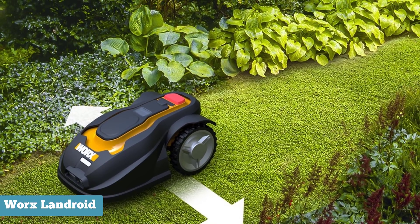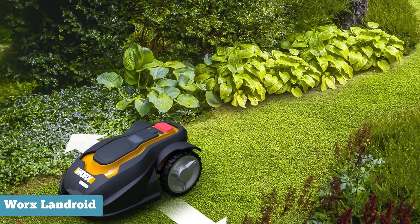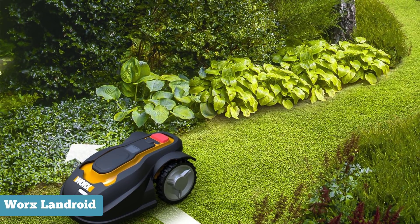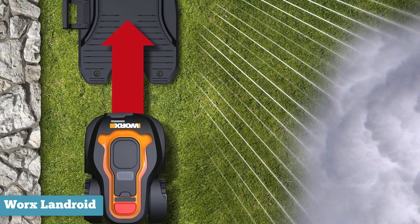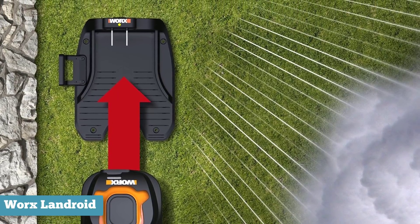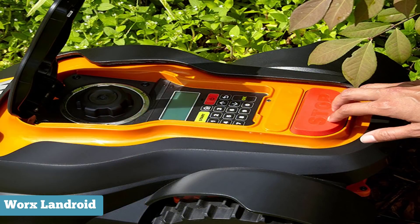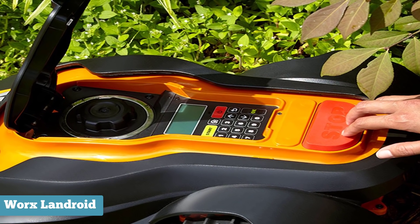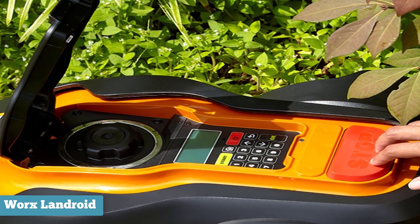A series of sensors enables the machine to avoid and mow around obstacles, so your on-looking yard gnomes should be just fine. If the Landroid detects rain, the unit will automatically disengage and return to its docking station to recharge until the weather has cleared. This robotic lawnmower requires a security PIN number, and there's also a smartphone alert if the Landroid has left the designated perimeter — just in case the unit decides to make an escape or someone attempts to snatch your droid.